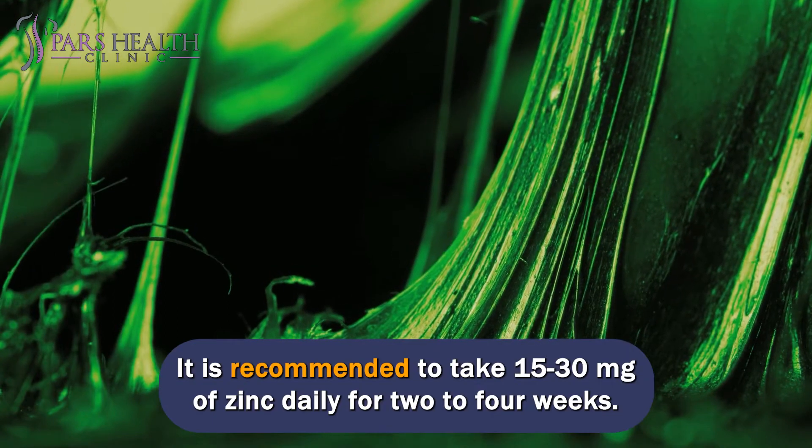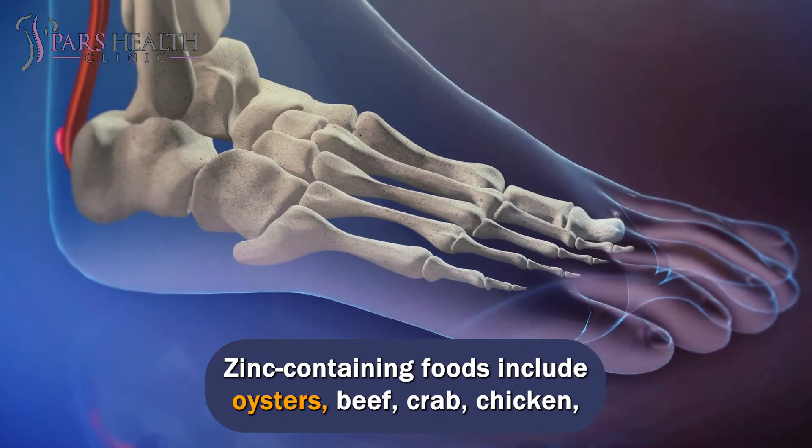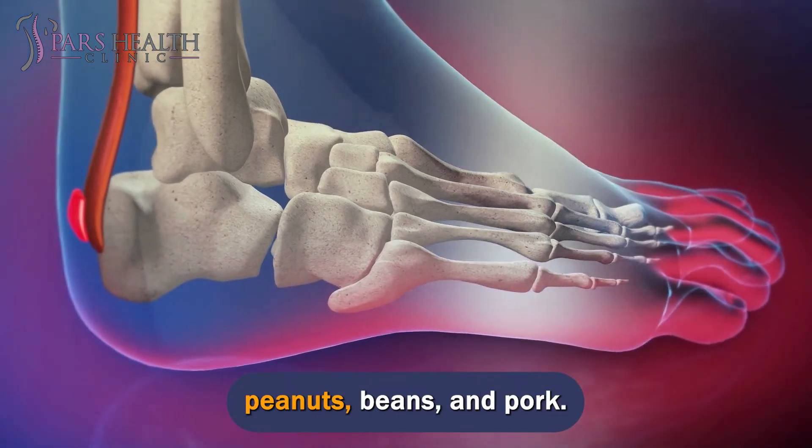It is recommended to take 15 to 30 milligrams of zinc daily for 2 to 4 weeks. Zinc-containing foods include oysters, beef, crab, chicken, peanuts, beans, and pork.